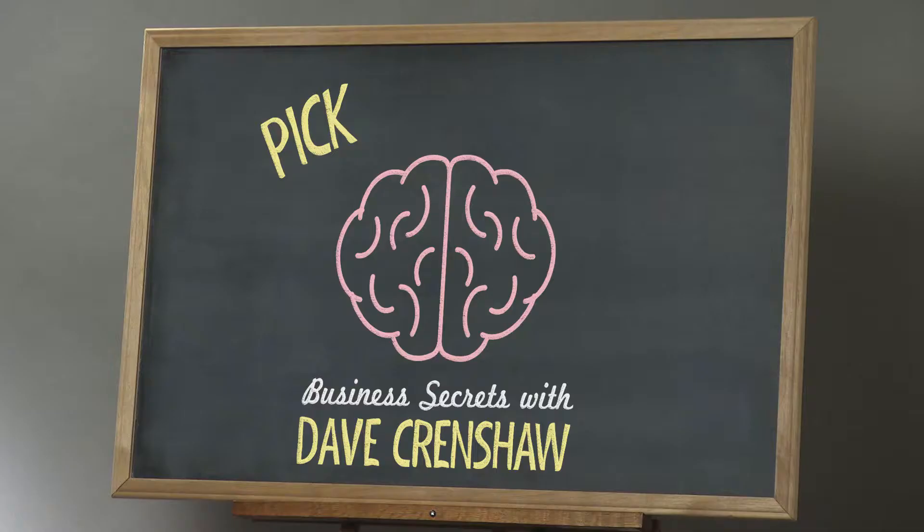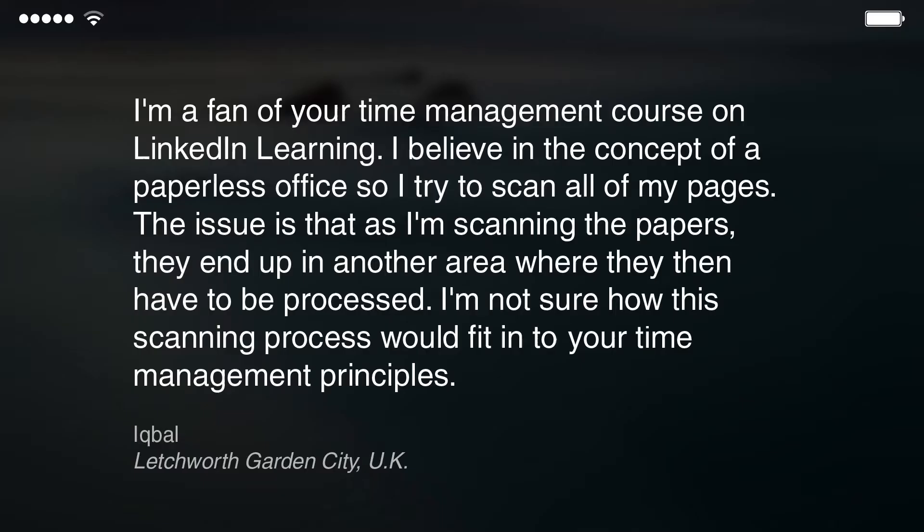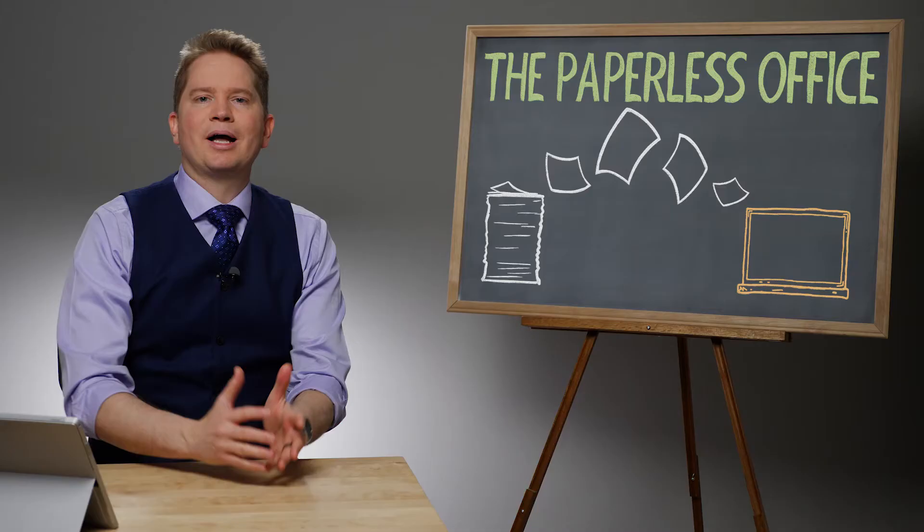Is the paperless office something that you should be doing? I'm Dave Crenshaw, and it's time to pick Dave's brain. This week's question comes from Iqbal in Letchworth Garden City, the UK. He asks: I'm a fan of your time management course on LinkedIn Learning. I believe in the concept of a paperless office, so I try to scan all of my pages. The issue is that as I'm scanning the papers, they end up in another area where they then have to be processed. I'm not sure how this scanning process would fit into your time management principles. Thanks for the question, Iqbal.